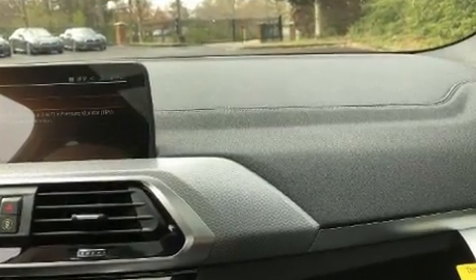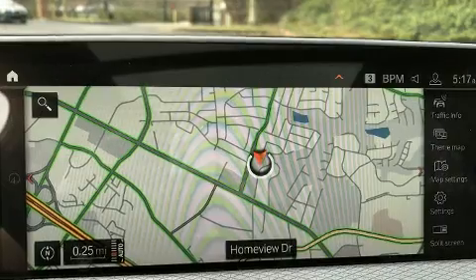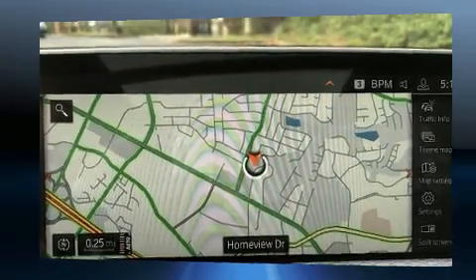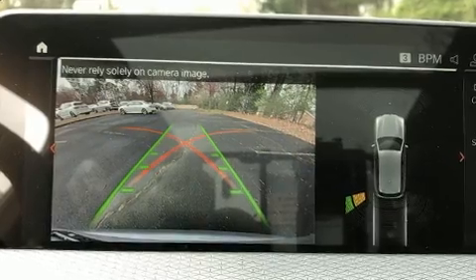BMW prioritized handling and performance with features such as front and rear reading lights, voice-activated navigation, an automatic dimming rearview mirror, front fog lights, rain-sensing wipers, and power windows.